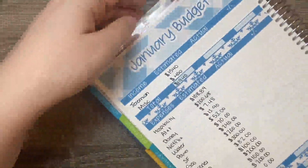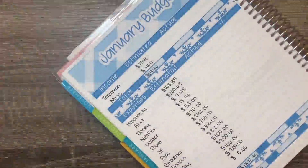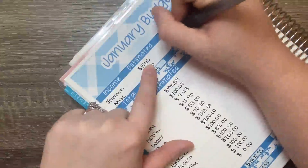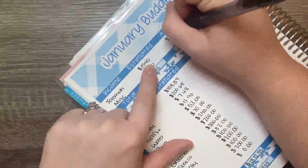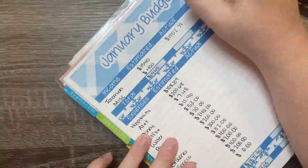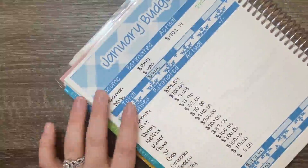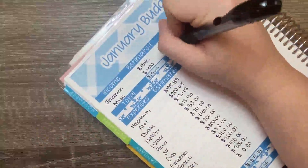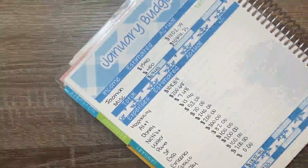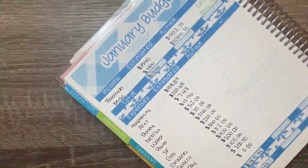I've already closed it out and done all the math, so it makes it easier to do on camera. For our actual expenses: Jeremiah's paychecks brought in $1,802.79, which was a difference of $262.79 more than I thought he'd bring in — so we were to the good there. The next number is a humongous one for miscellaneous: $10,891.25, putting us $10,491.25 to the good from what I had budgeted.